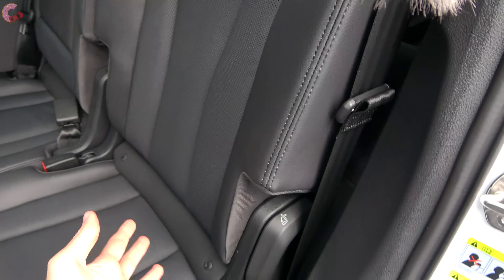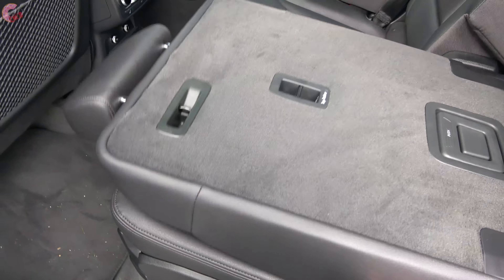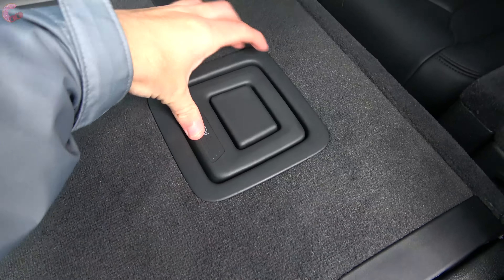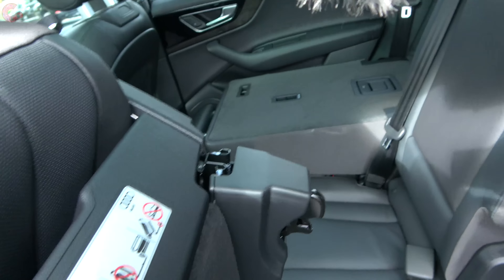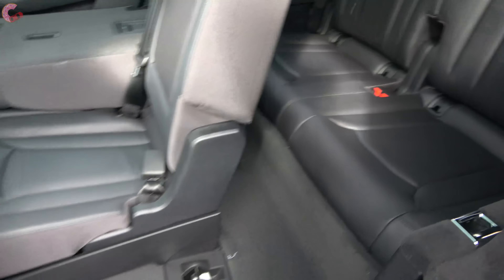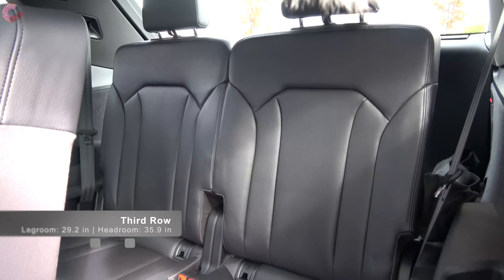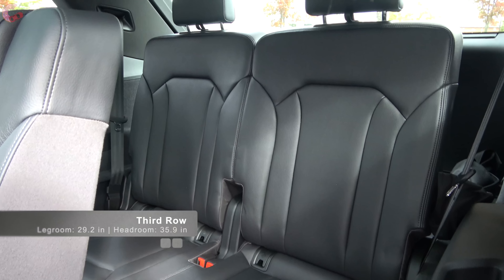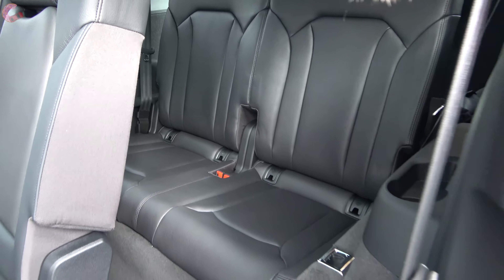To fold the second row seats, it does require two different steps. You just grab this little handle to pull the seat back, then you will find another button that you need to push down on and pull up, which will detach the seat and make it fold right out of the way. In the third row of the Q7, you're going to find a class-competitive amount at 29 inches of legroom and 36 inches of headroom. Let's go ahead and get back there and see how it is for a 5-foot adult.